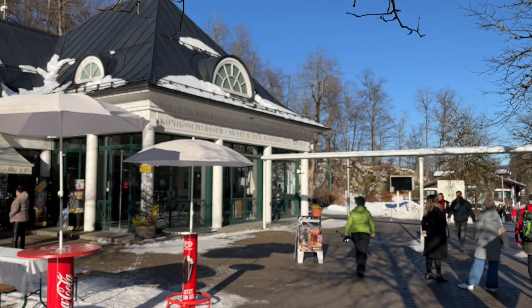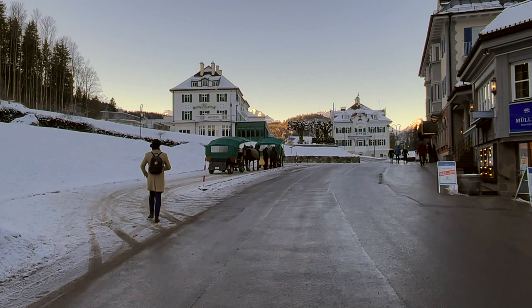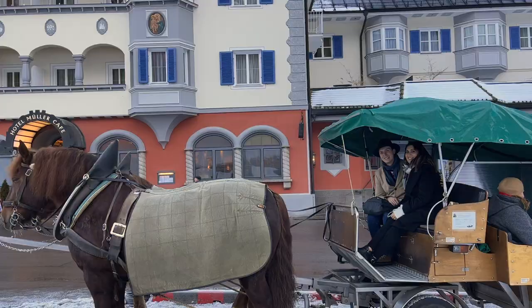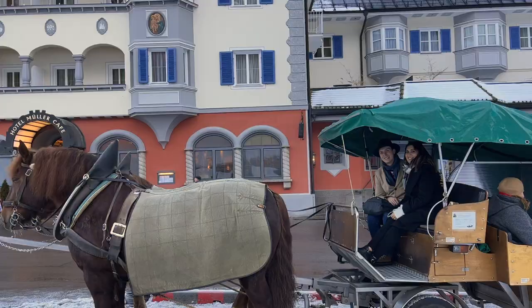Once you have your ticket, to get from Schwangau — which is where you'll arrive either by public transportation or by car, you can park there — to actually get to the castle, you can either walk, which is about 30 minutes uphill from the ticket center, or you can spend seven euros for a horse-drawn carriage. The carriages are motorized, so the horse isn't doing all the legwork. Those are really the only two ways to get up there — you can't drive.